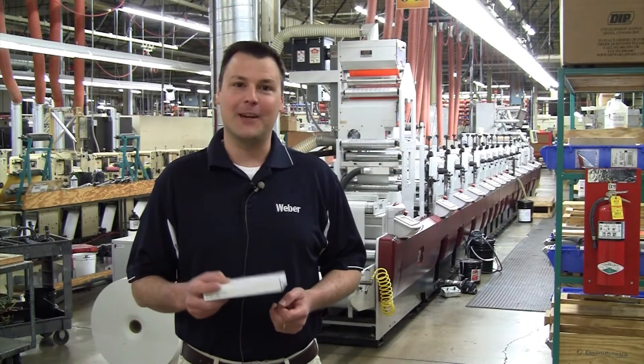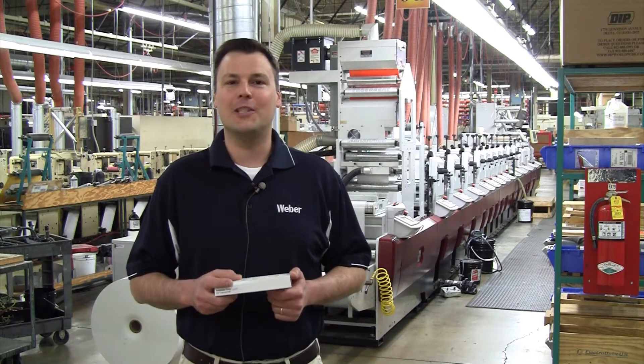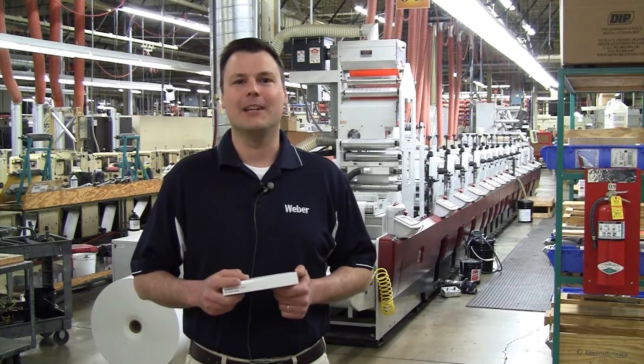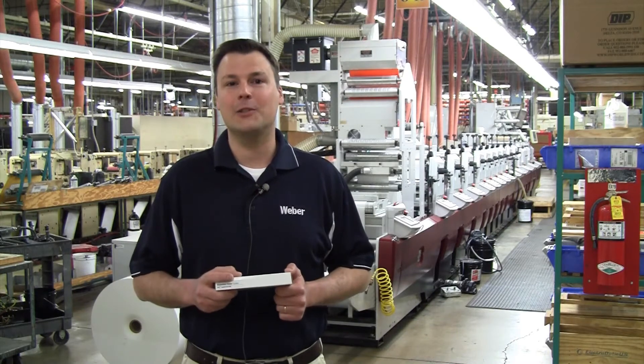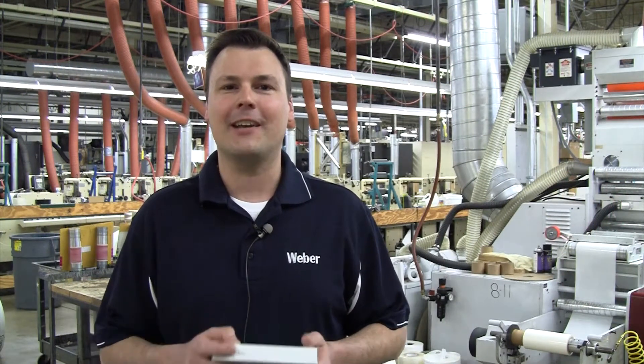If you're interested in labeling medical devices and their packages, you know just how demanding you have to be in order to meet the standards of your industry. And we here at Weber Packaging Solutions are here to help. Thanks for letting me spend a few moments with you to show you exactly what medical device labeling solutions we have to offer. Let's get started.